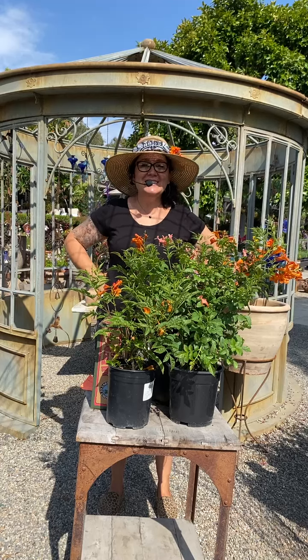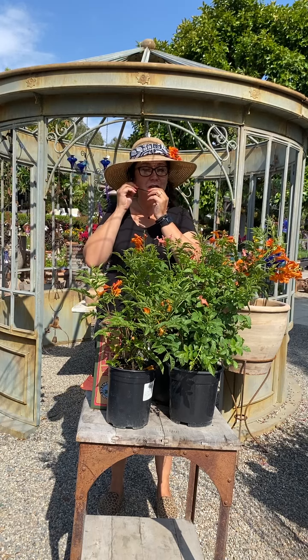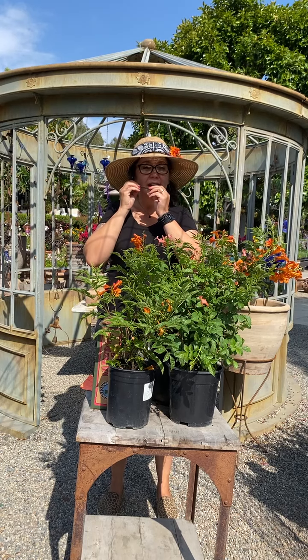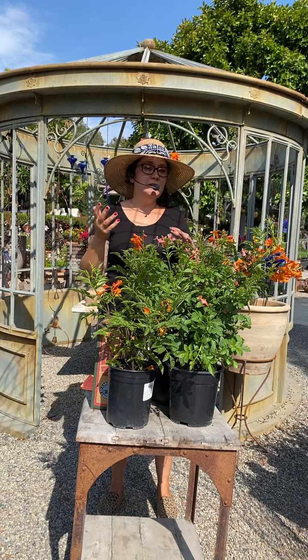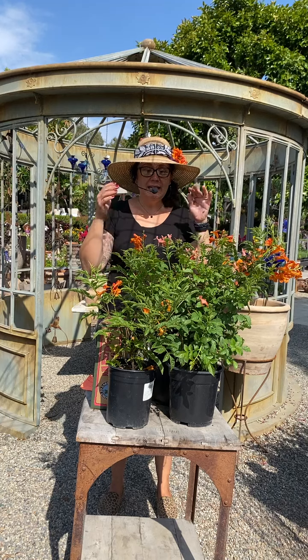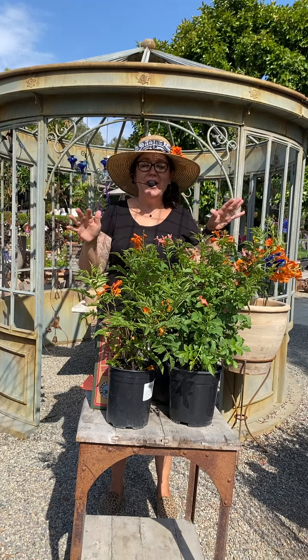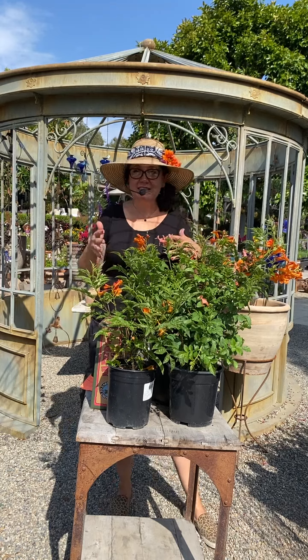Hi, good morning. It is Thursday. It's a little past 9:30 today, but this is our Thursday edition live stream here at Rogers Gardens. You usually see me introducing to you the plant of the week — that's what we've been doing for the summer. So today I have this beautiful plant for you. I am Sarah Smith, a horticulturalist here at Rogers Gardens, and let's get into it.